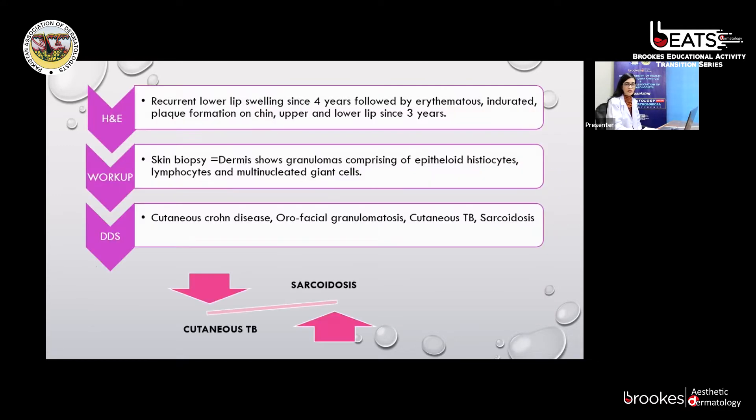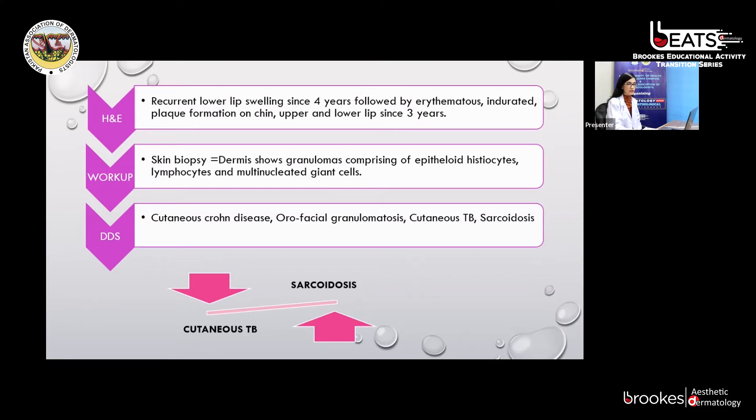Up till now, we discussed a patient with recurrent lower lip swelling since four years, followed by an erythematous indurated plaque involving the chin, upper and lower lips since three years. Skin biopsy was suggestive of granulomatous pathology and all baseline workup was unremarkable. After biopsy, our differentials were cutaneous Crohn's disease, orofacial granulomatosis, cutaneous tuberculosis, and sarcoidosis. As the patient had no history of abdominal or other systemic symptoms of Crohn's disease, this was less likely. Gastroenterology was consulted but no further workup was advised. Orofacial granulomatosis remains a diagnosis of exclusion.